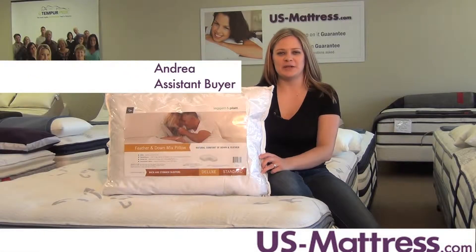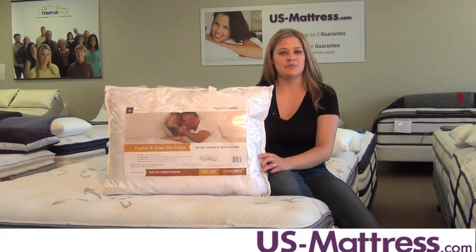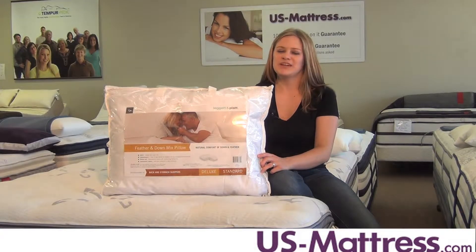Enjoy the premium comfort of luxurious down at a price that won't keep you up at night. The Feather & Down Mixed Pillow from Leg & Plaid Home Textiles offers plush, supportive comfort that gently cradles your head and neck as you drift off to a deep, restful sleep.